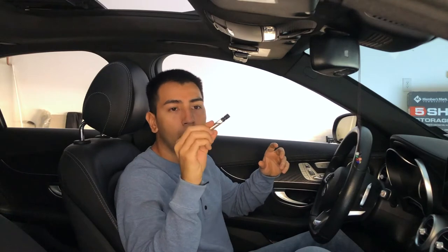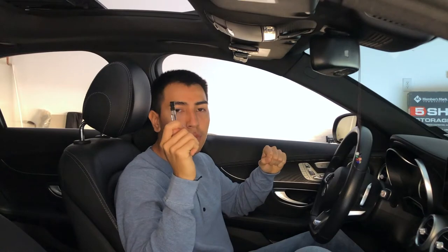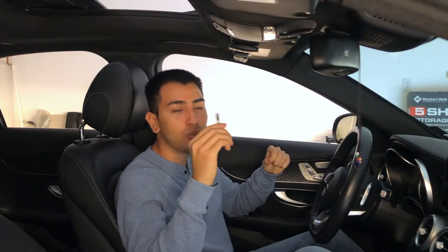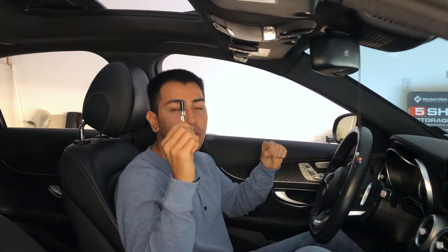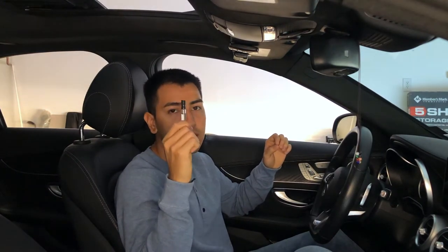The first thing every guy needs in his car is some cologne. I got these at Macy's — I had gotten some shoes there and they gave me a whole bag of samples, so I keep those in my car. If you have a regular bottle and want to keep it in the car, that's totally fine. Make sure you have one of these in case your smell is off or in case you forget to put cologne on.